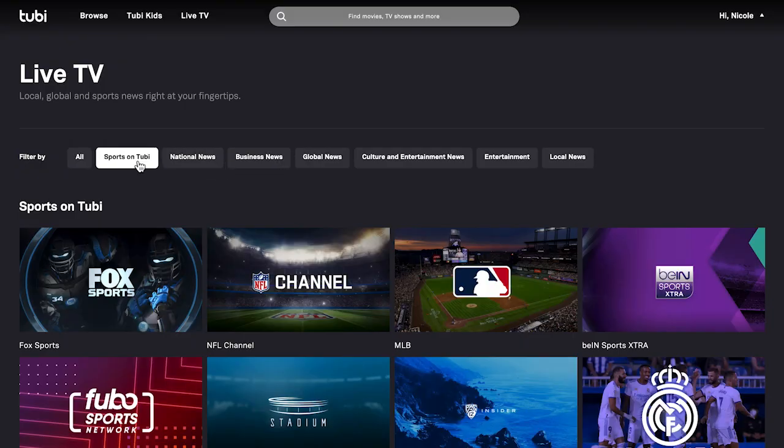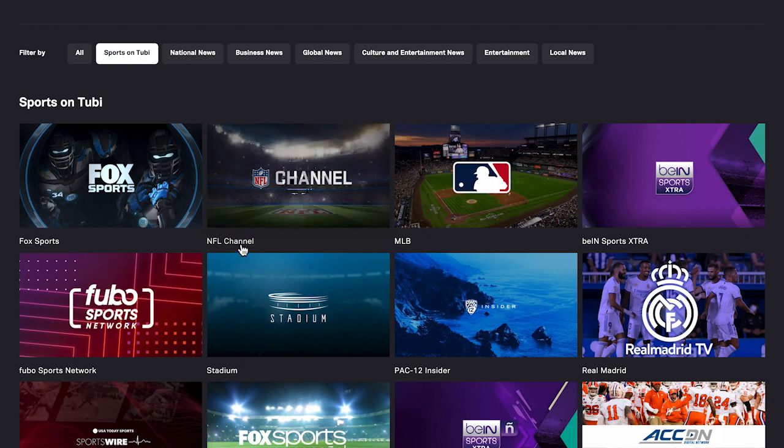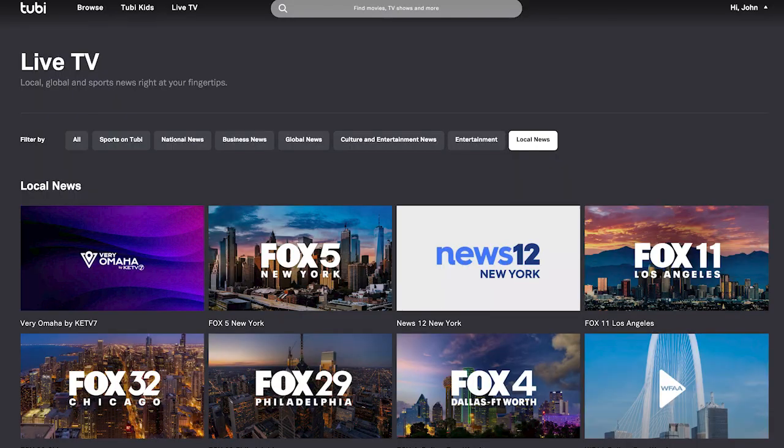Now let's take a look at the live TV category. Clicking that brings up more options to filter content by all sports, different types of news and entertainment. Let's look at sports — we've got the NFL channel here. Clicking on that brings up a feed of content from the NFL channel. While watching, you can access the channel guide in the bottom left to click to other channels. But this content is not actually a live feed like you would get with a live TV streaming service or with cable. Most of the content on Tubi is on demand content that they stream with ads.